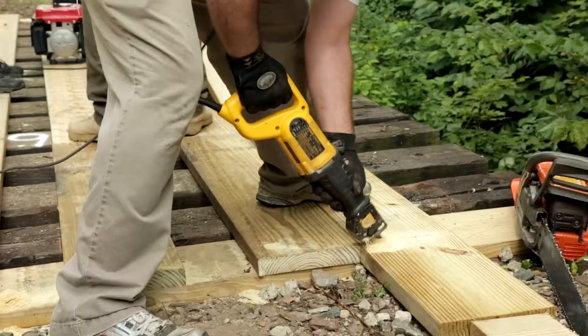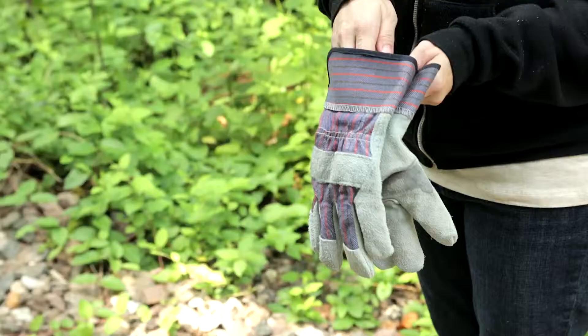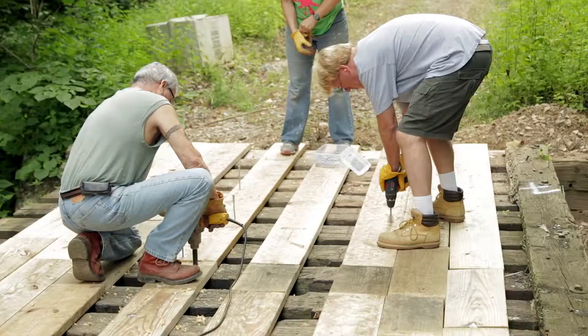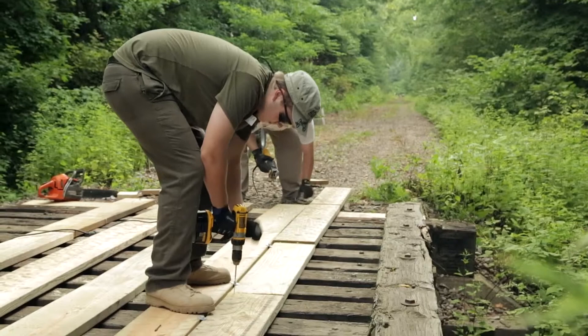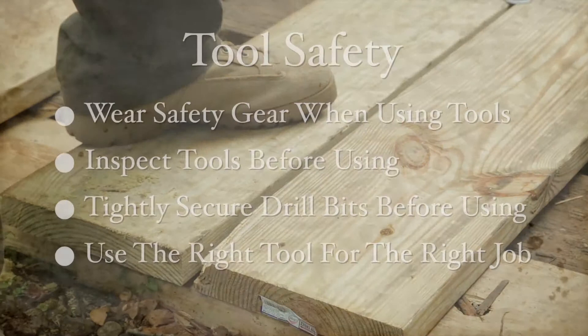There are a number of power hand tools used in converting our rails to trails. Just as with home use, you'll want to follow some basic safety instructions. Wear your safety gear, of course. Inspect each tool before using. Make sure the drill bits are tightly secured before you turn the drill on. Use the right tool for the right job. If you have any questions about how a tool should or shouldn't be used, please see a team leader — they'll always be there to answer your questions.